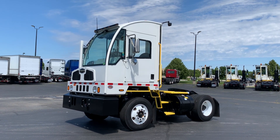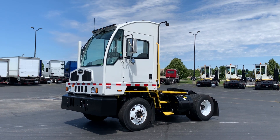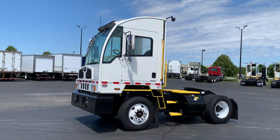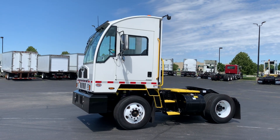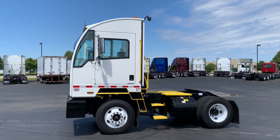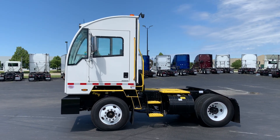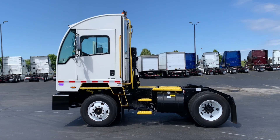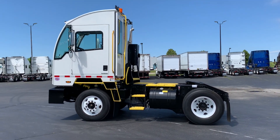Hello everyone, this is Dave Van Ackeren from Cree Truck Centers. Today I'll be showing you this 2024 Auto Car ACTT Terminal Tractor. This is an on-road DOT compliant unit, equipped with a Cummins B6.7 200 horsepower engine and a five-speed Allison transmission.